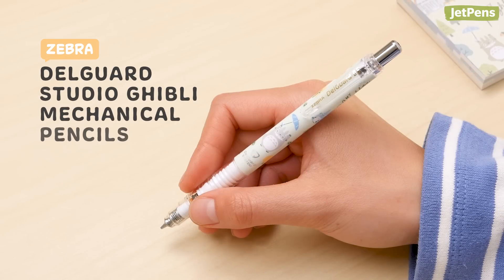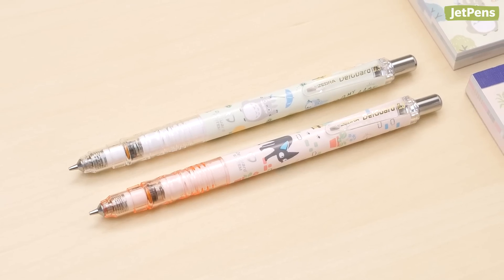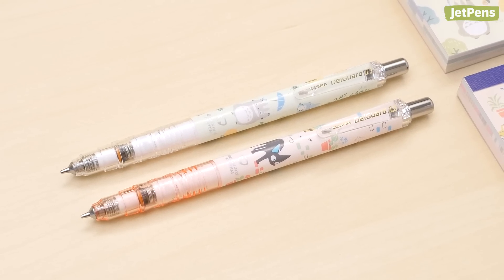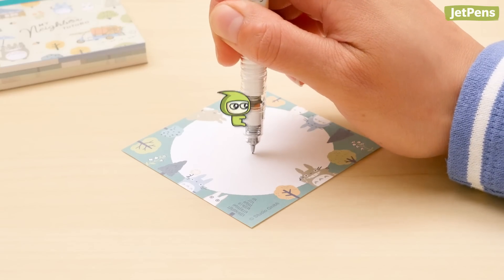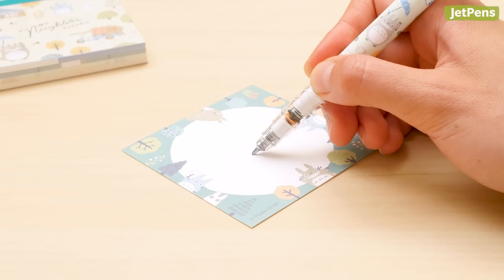These Zebra Delgarde mechanical pencils showcase the art of Studio Ghibli. You can choose from two designs: My Neighbor Totoro and Kiki's Delivery Service. They feature the same lead protecting mechanism as regular Delgarde pencils, so you never have to worry about breaking lead again.